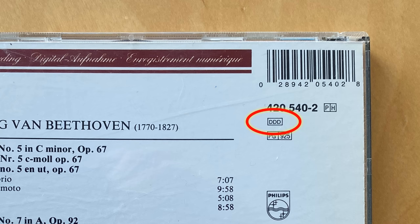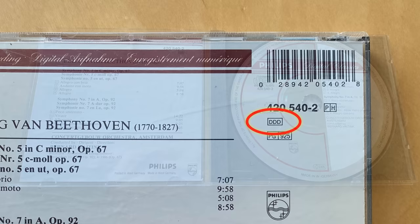You might not own any CDs anymore, but if you do you might notice on the back of some of the earlier ones are these strange three-letter markings: AAD, ADD, or DDD.